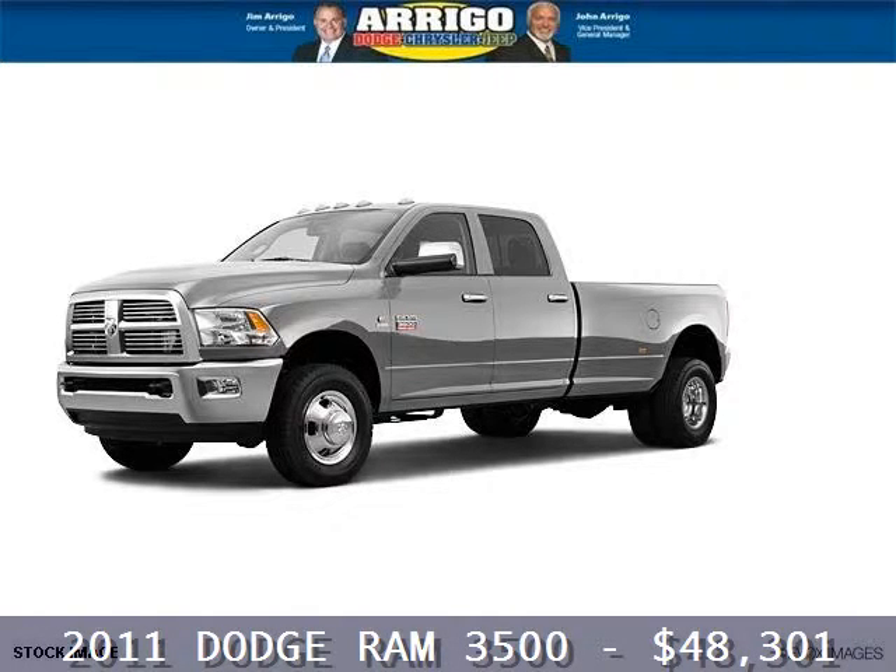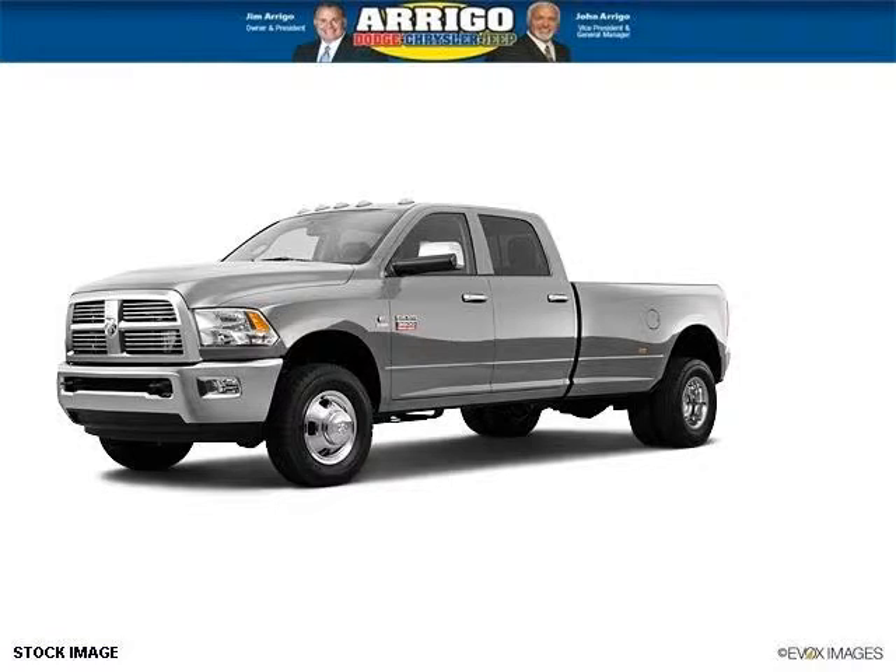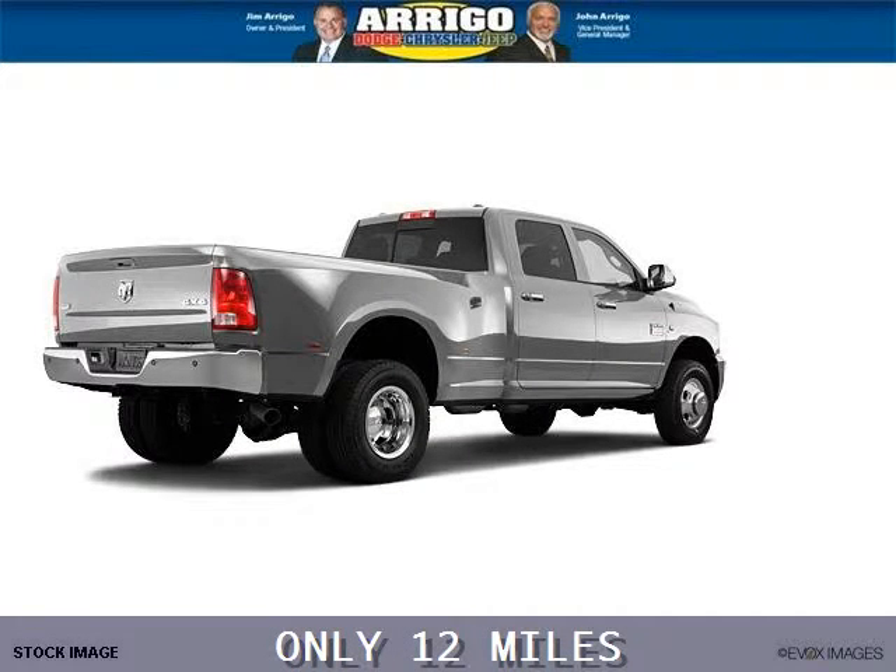Do you want to stretch your purchasing power? Well, take a look at this outstanding 2011 Dodge Ram 3500. This Ram 3500 would look so much better with you behind the wheel instead of sitting on our lot.